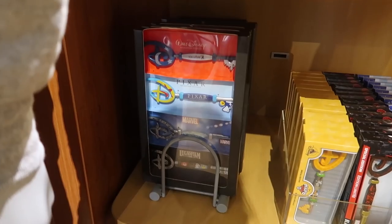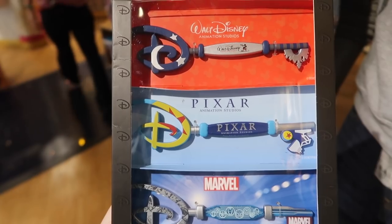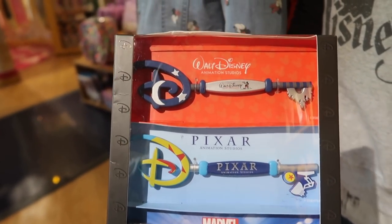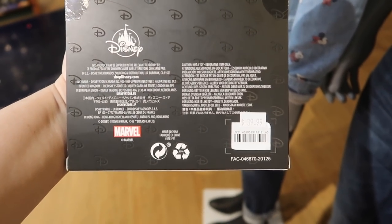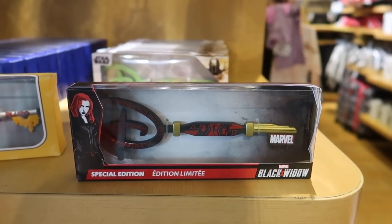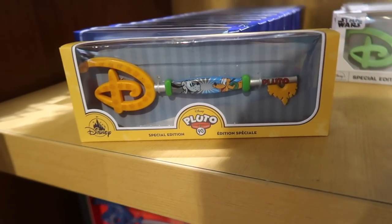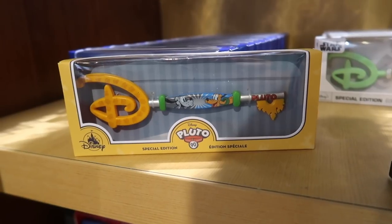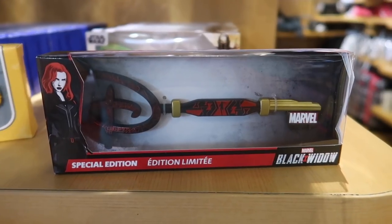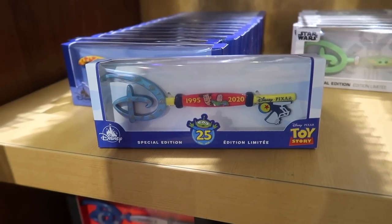Wow, they have a huge selection of keys here at the Disney Store in the Florida Mall. There's a Walt Disney Animation Studios, a Pixar, a Marvel, and a Lucasfilm — celebrating all the franchises. This is considered a starter key collection and it's $39.99. Then they have a specific Marvel Black Widow key. They have the Pluto 90th anniversary one — I believe it's $12.99. They have the Toy Story 25th anniversary key for $12.99.